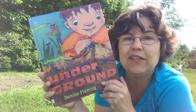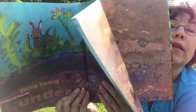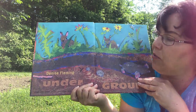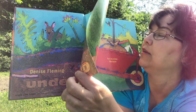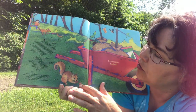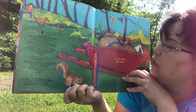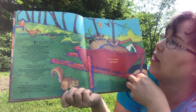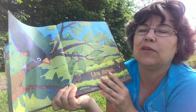Underground by Denise Fleming — and these are some beautiful pictures, you're going to love them. Underground. Look at that little dude under the ground. And here's a little squirrel, or is that a chipmunk? I think it's a squirrel. For my sister Rochelle.